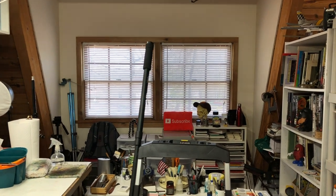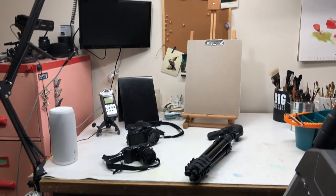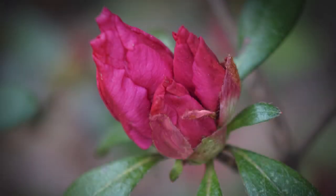That's pretty much it for my tech tour. If anybody has any questions, feel free to ask. Thanks everyone for watching. Thanks patrons for supporting this content. See everyone in the next video. Bye-bye.